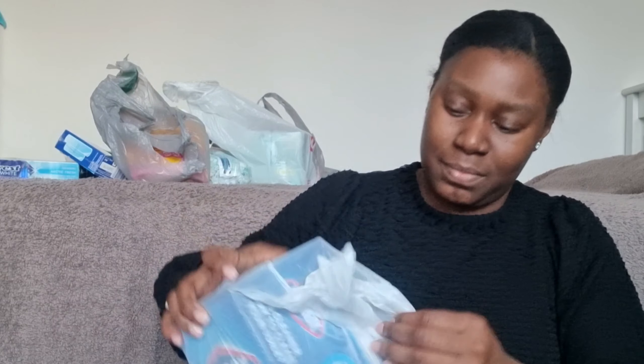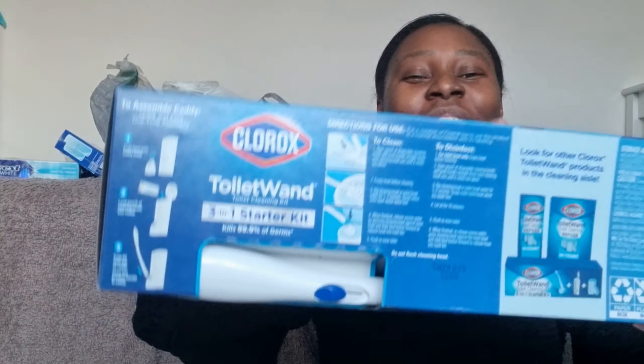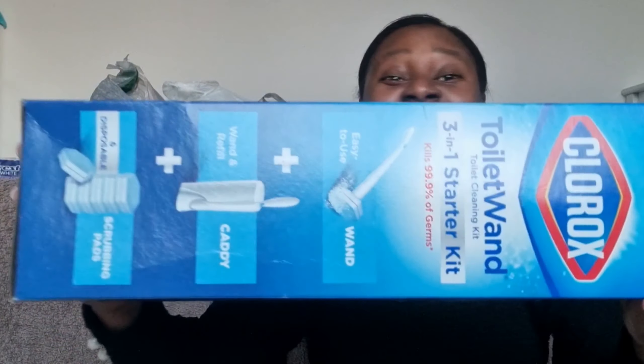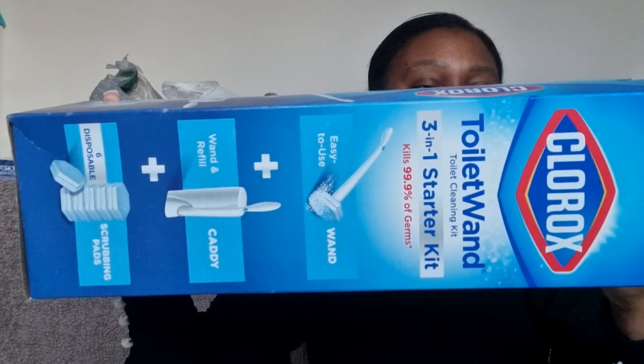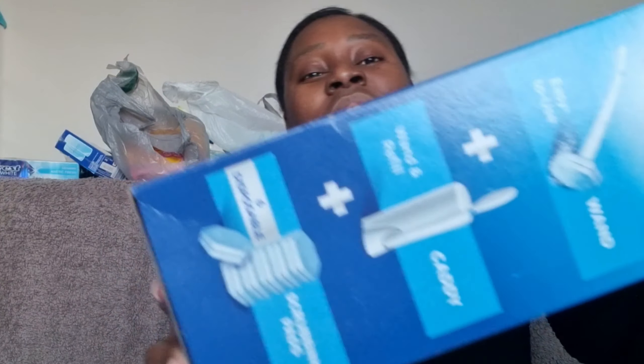Another thing I bought, also from Clorox, is a toilet wand. It's just a toilet wand kit — a three-in-one starter kit which gives you the wand, the holder base, and some of the pads as well. So instead of having that normal toilet brush — I think they're flushable or disposable, or maybe not, I'm still looking at the packaging.